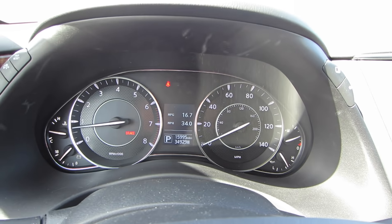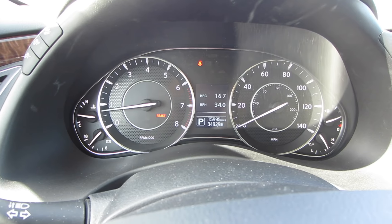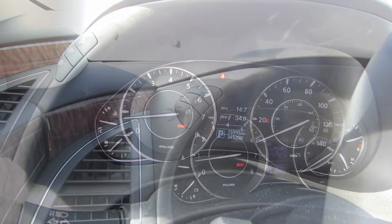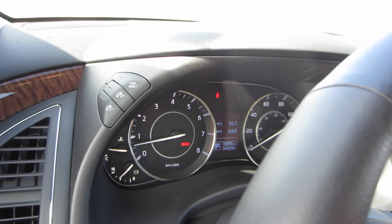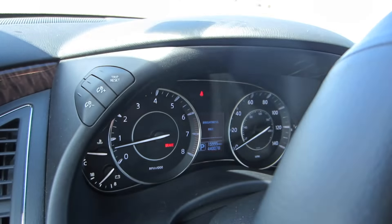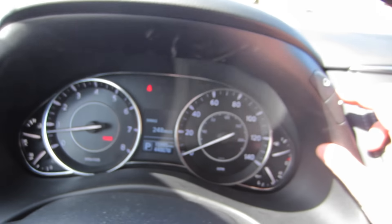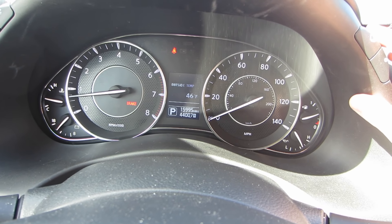Above the steering wheel you get a pretty decent gauge cluster with large dials and a small digital display in the center — basically black and white, not the biggest screen, but Nissan's done a good job with plenty of screens to cycle through for vehicle information. On the sides above the gauge cluster you have trip reset and brightness adjustment buttons on one side, and menu control buttons on the other side, which are a little difficult to reach while driving.